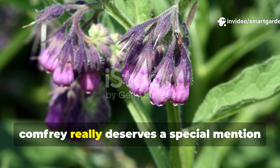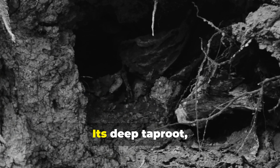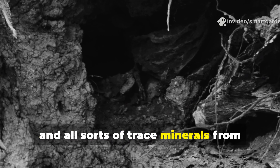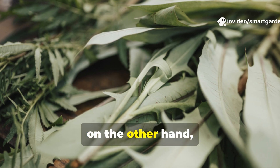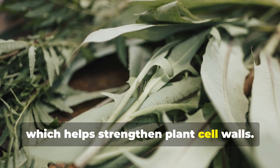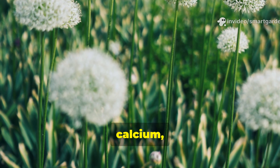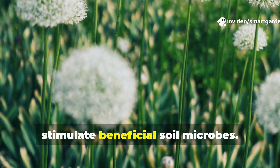Comfrey really deserves a special mention as the king of FPJ materials. Its deep taproot actually pulls potassium, phosphorus, and all sorts of trace minerals from depths your crop plants just can't reach. Plantain, on the other hand, brings natural antimicrobial properties and is packed with silica, which helps strengthen plant cell walls. And then there are dandelions — they contribute iron, calcium, and potassium, plus their bitter compounds help stimulate beneficial soil microbes.